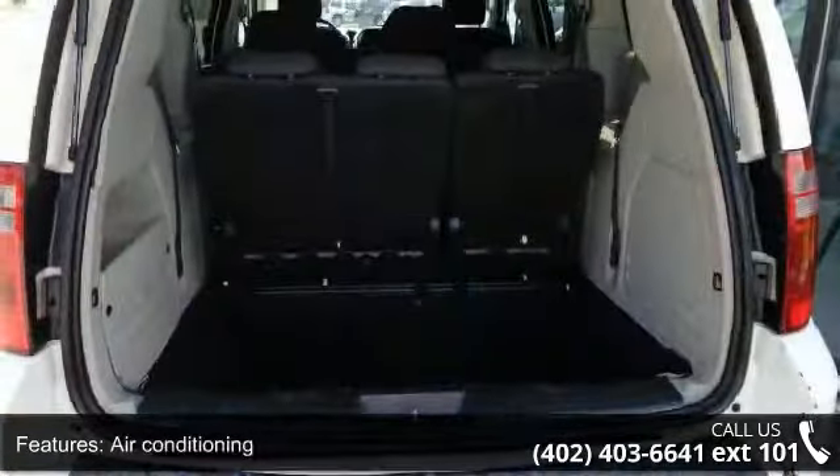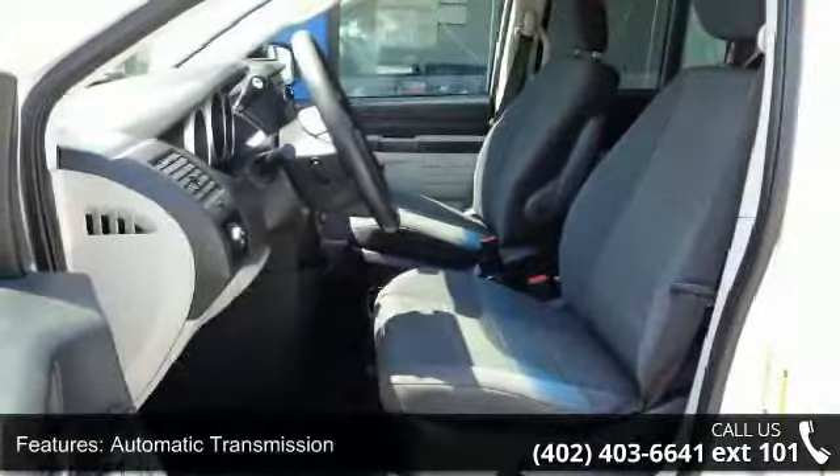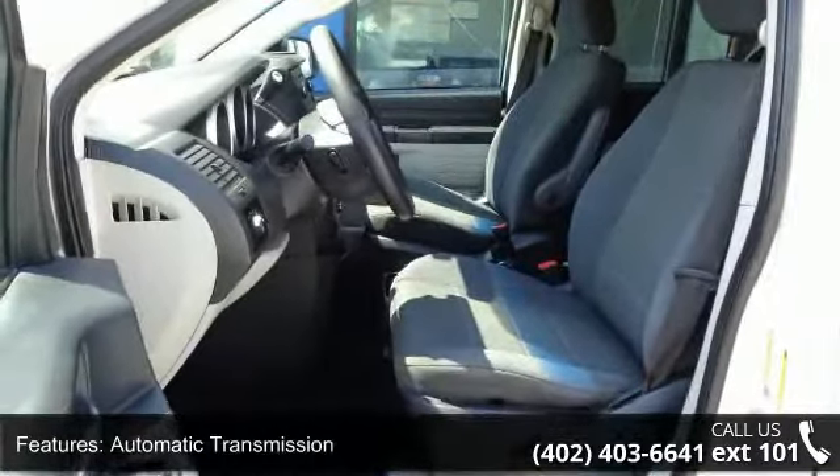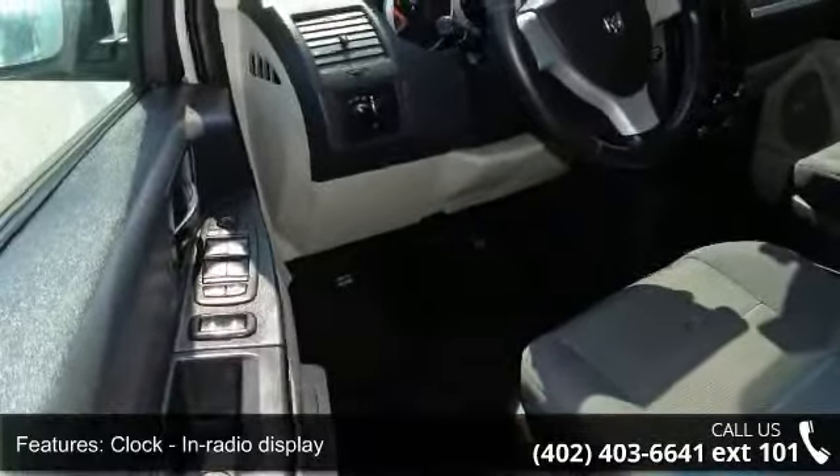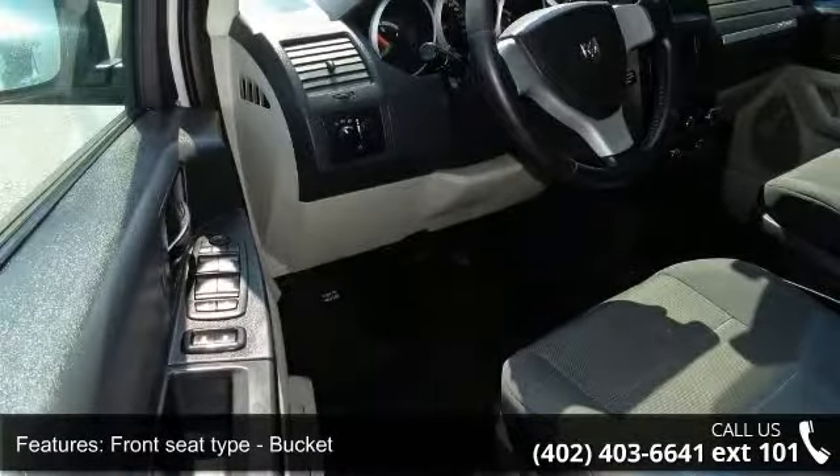Front seat type bucket, front wheel drive, and head airbags curtain for first, second, and third row. This car won't be available much longer — call now to schedule a test drive at our dealership.